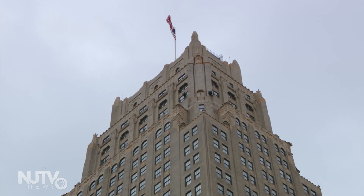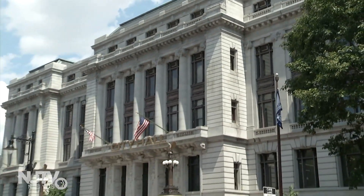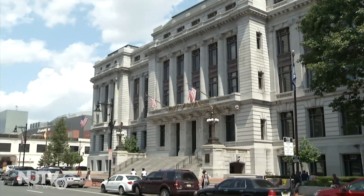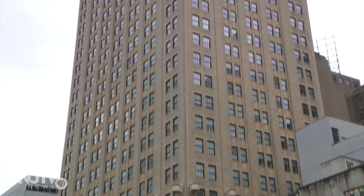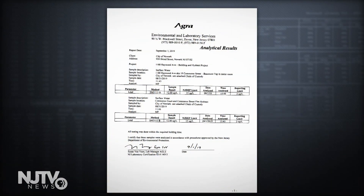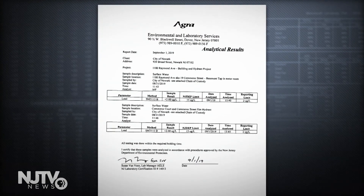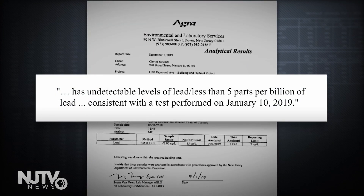The building has been giving tenants bottled water. Newark disputes the validity of those results. According to a press release, the water department took samples of water entering 1180 Raymond Boulevard on Saturday and had one of four NJDEP certified labs analyze the water. The lab determined the sample has undetectable levels of lead — less than five parts per billion — consistent with the tests performed on January 10th, 2019.